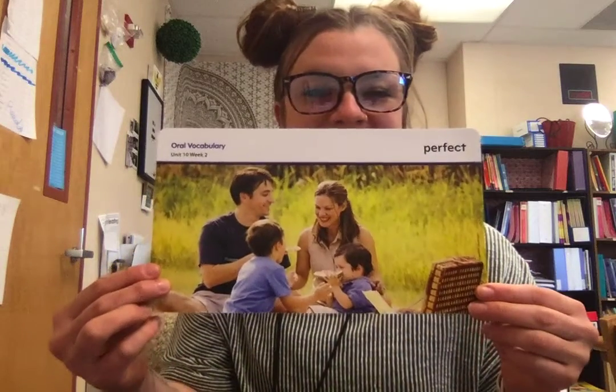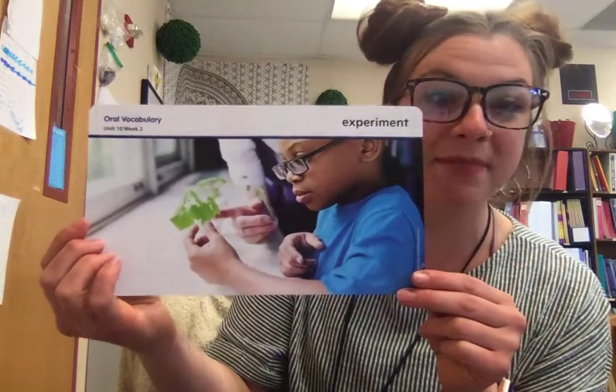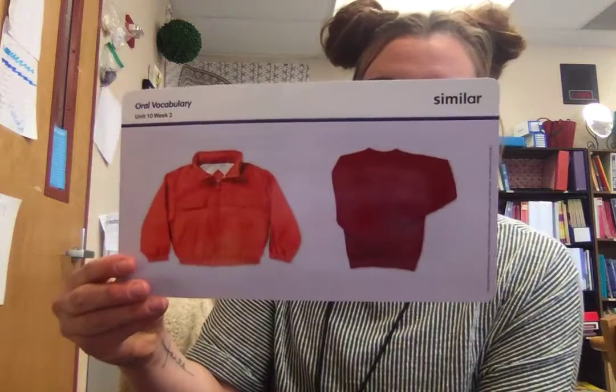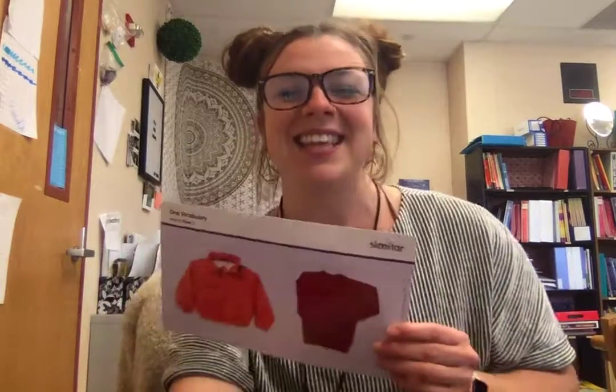So our words are: perfect — when it's as good as it gets, nothing can change when it's perfect. Participate — you guys are all participating in online learning. Experiment — you're trying something new. Sort — putting alike things together, like all of the towels in one pile and all the socks in another, sorting the laundry. And similar — when two things have something in common or when they're alike in some way. Thanks for watching.